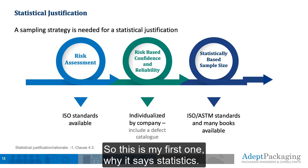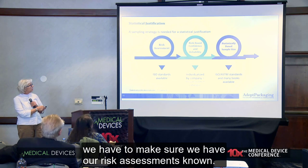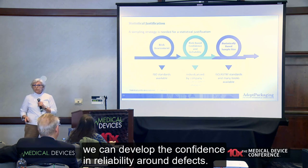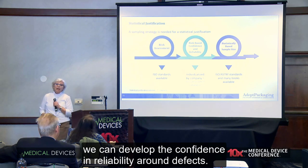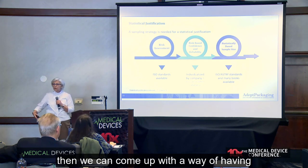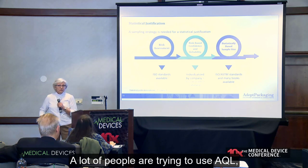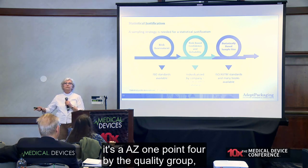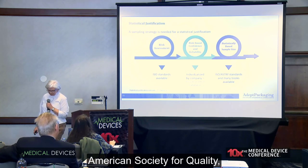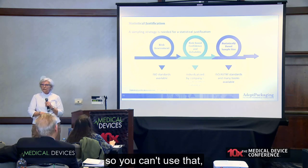This is my first one — why I said statistics. We've got to have statistical justification. To do that, we have to make sure we have our risk assessments known. From that, we can develop the confidence and reliability around defects. Once you get your confidence and reliability set up — which is individualized by company — then we can come up with a way of having a statistical sampling. A lot of people are trying to use AQL at AZ 1.4 by the American Society for Quality, but it says right in the scope that it's not for individual lots, so you can't use that. You have to have a different way of doing your statistics.